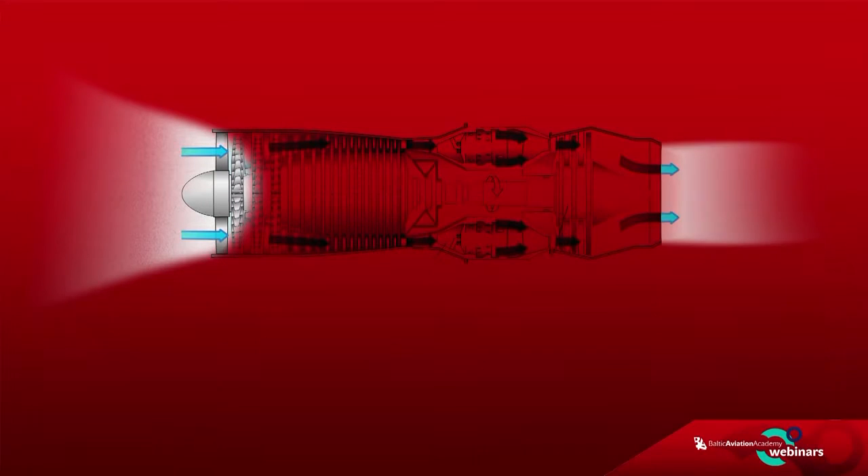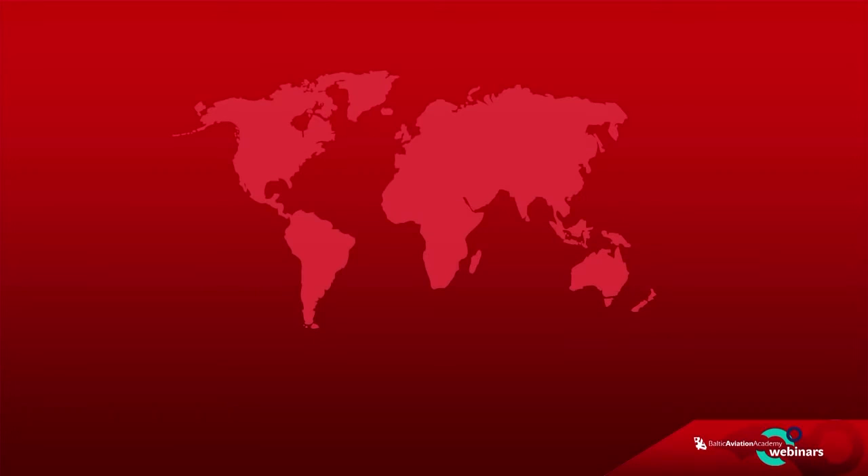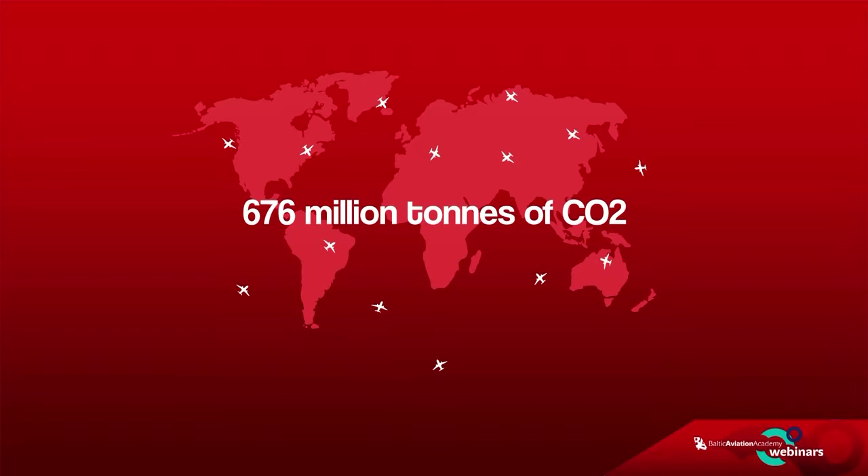During takeoff, a jumbo jet can devour 2 million liters of air per second. In general, improvements in aircraft fuel efficiency are one of the most important design parameters for aircraft designers and the market, because worldwide flights produced 676 million tons of CO2 in 2011.